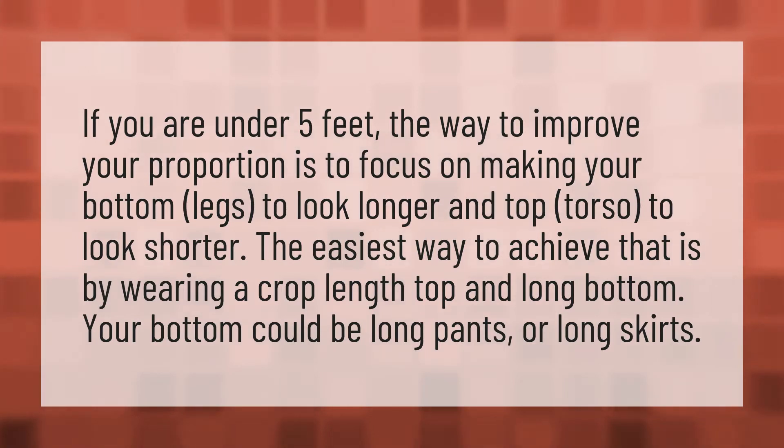If you are under 5 feet, the way to improve your proportion is to focus on making your bottom legs look longer and your top torso look shorter. The easiest way to achieve that is by wearing a crop length top and long bottom. Your bottom could be long pants or long skirts.